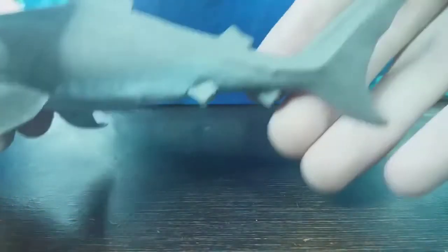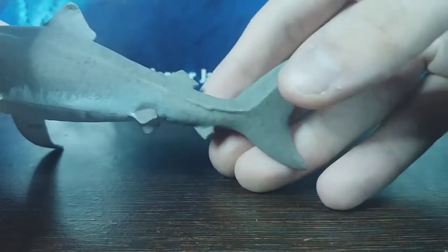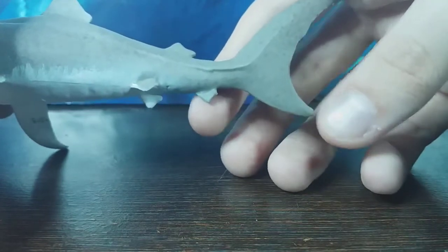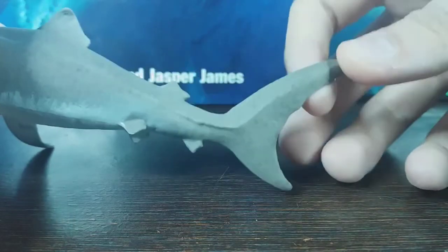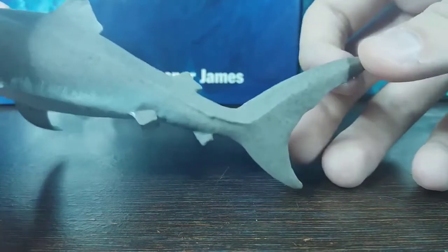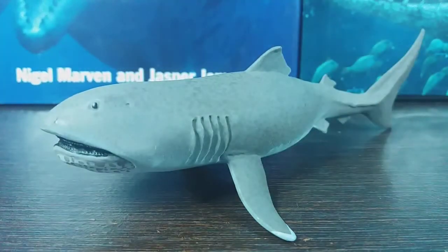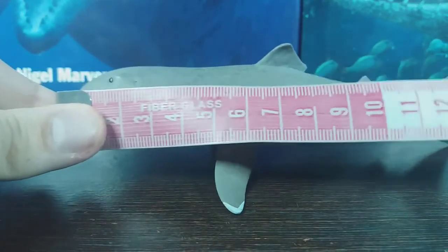Something else that I think Safari have done a really good job with is capturing the fact that the upper half of the tail fin is significantly bigger than the lower half — granted, not to the extent of the thresher shark, but still considerably bigger. I think Safari have done a wonderful job reconstructing the megamouth.